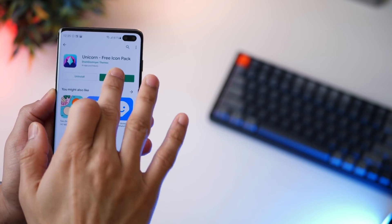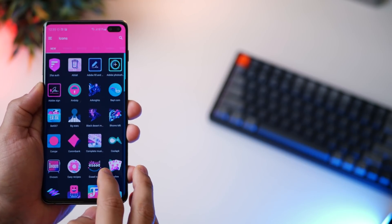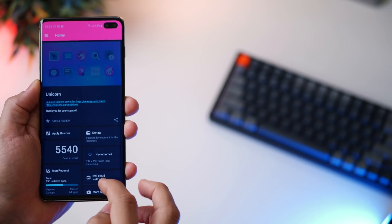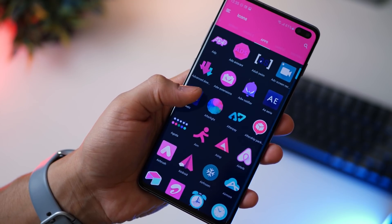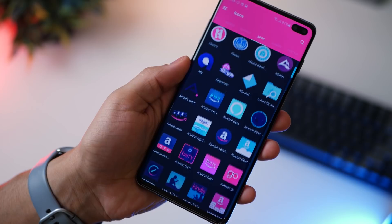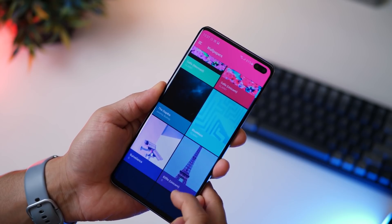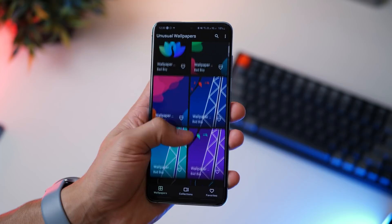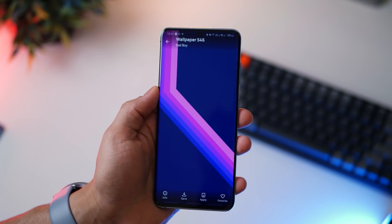Those are my 5 favorite paid icon packs in the Play Store, but I know they come for a price. If you're looking for free icon packs, here are 4 I would recommend. The first free icon pack is called Unicorn — it's got well over 5,540 icons, which is massive for a free pack. It wasn't free earlier but became free later. The color combinations — a mix of blue, pink, and purple — make it look very unique, and the icons go superbly well with wallpapers that have similar shades. The app provides matching wallpapers, but you could also check apps like Unusual Wallpapers.